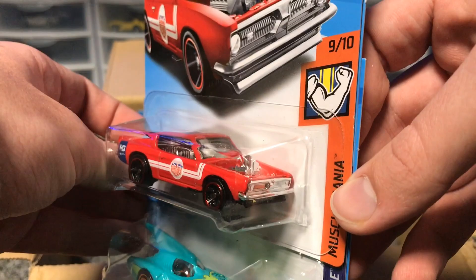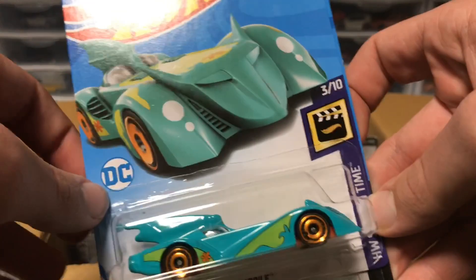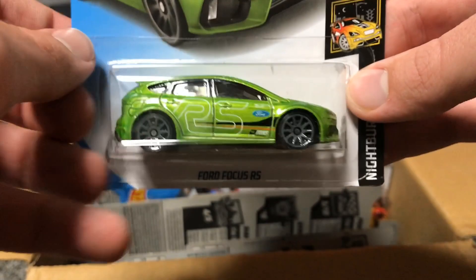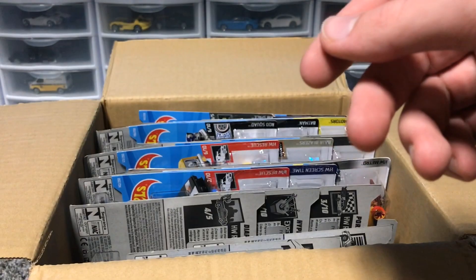Next up, we've got King Kuda in red — this thing looks like a beast, I love it. We got the Scooby-Doo x Batman Batmobile. That is quite the extravagant paint and quite the extravagant model. And then we have a nice new color for the Ford Focus RS in green. This looks real good.